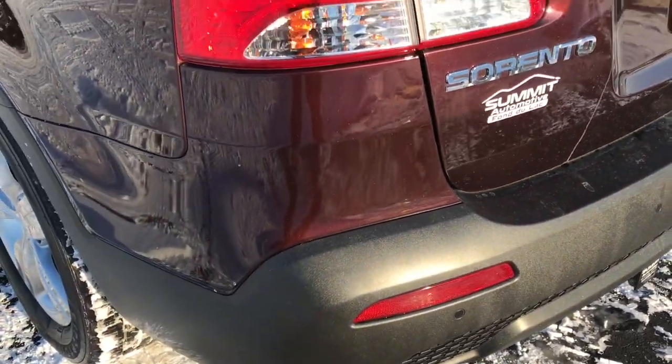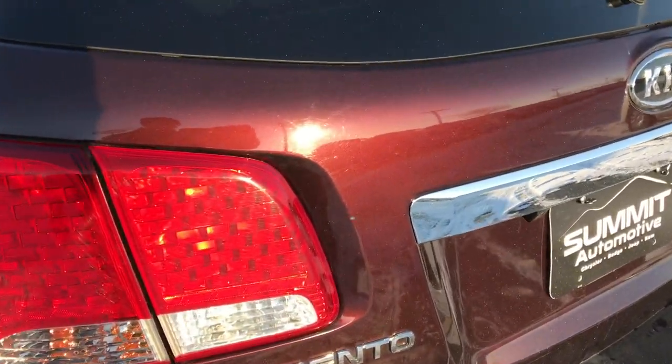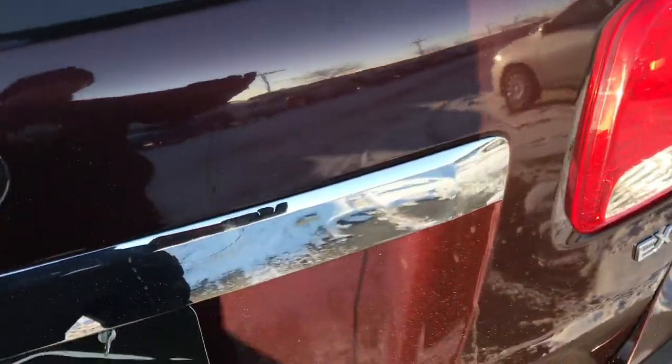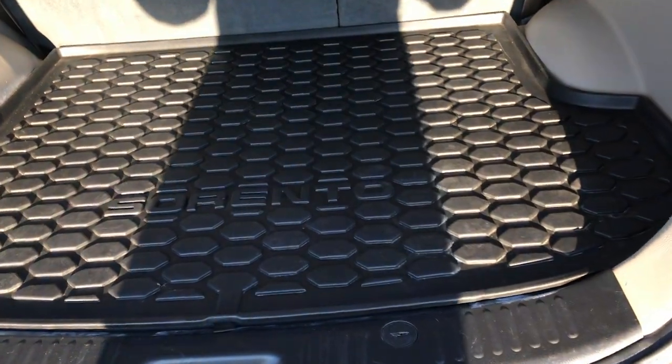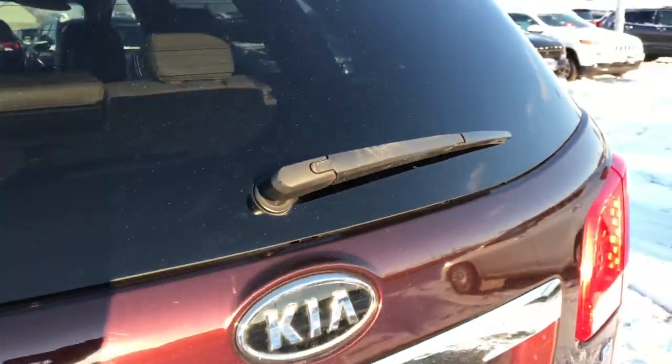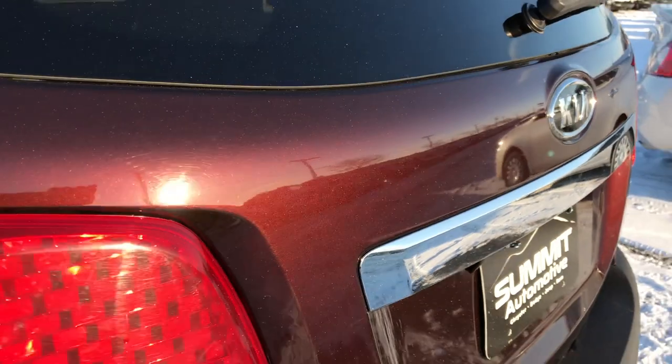It does have a receiver hitch, perhaps for a bike rack or something like that. You can really see that metal flake in the paint here with that dark cherry — a very good looking color on this vehicle. It has a factory all-weather floor mat in the cargo area, which is really nice if you spill anything. Those rear seats do fold down flat, and this one does have a backup camera.